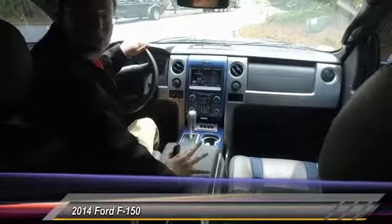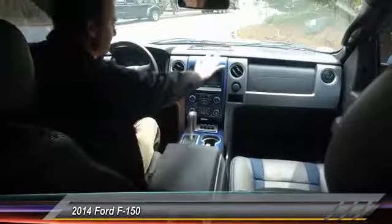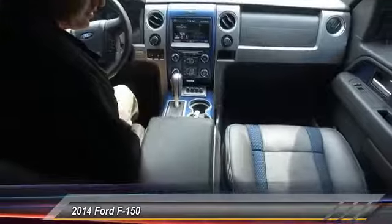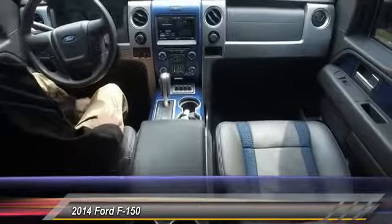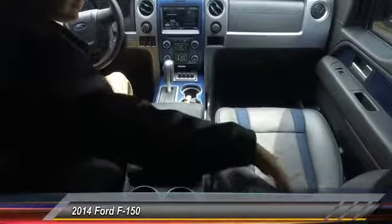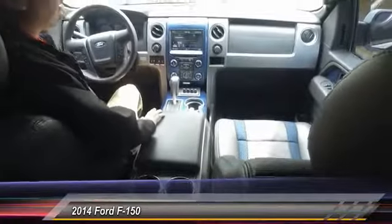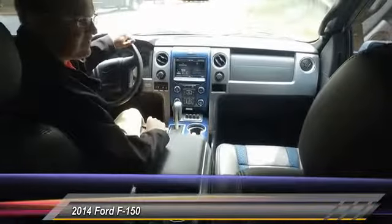Welcome to the inside of our Ford Raptor. First things first — look at these beautiful blue accents on everything. It really brings the whole vehicle together, especially on the seats with the blue stitching and the sport mesh. The seats are heated and ventilated.